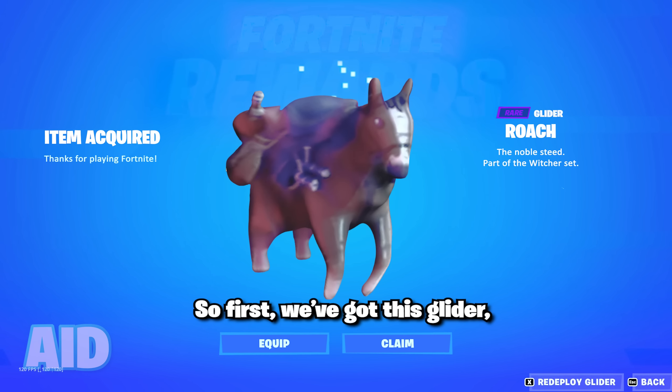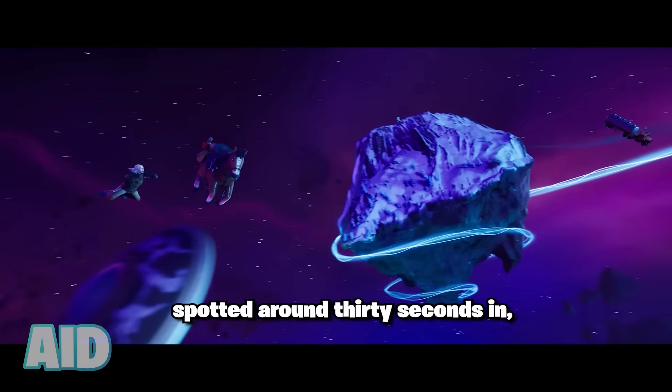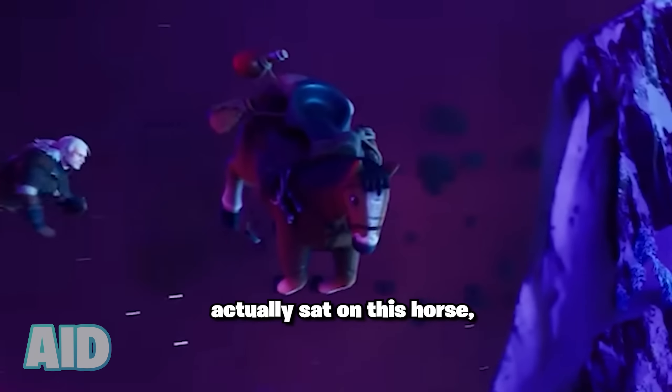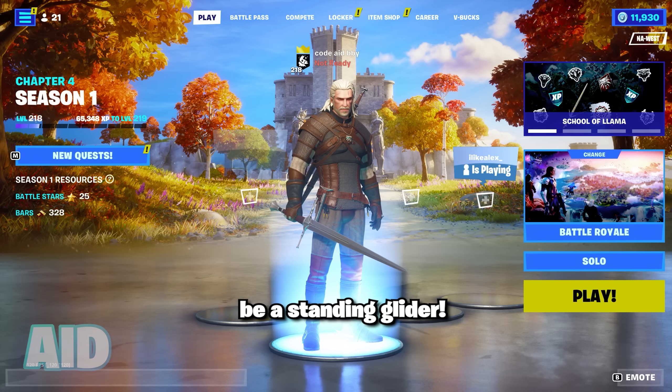First, we've got this glider, which if you watched the season launch trailer carefully, you'd have spotted around 30 seconds in. It would be awesome if your character actually sat on this horse, but it's likely that it'll just be a standing glider.